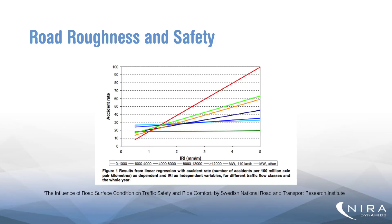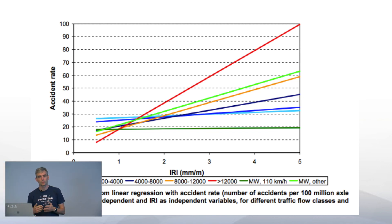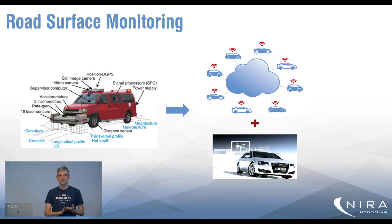First I'd like to show this graph. It shows some interesting statistics where we can see quite a strong positive correlation between the roughness of the road, measured in IRI — the International Roughness Index — and accident frequency. So even though correlation may not equal causation, this is still a strong motivator for keeping our roads in good condition. And to do that, we start by measuring.